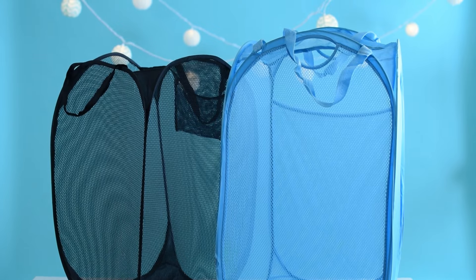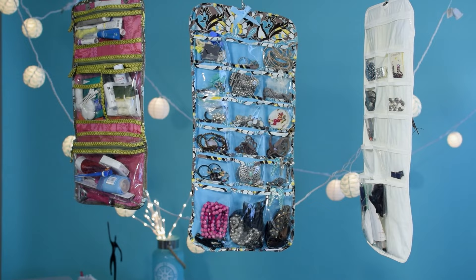Number 3: Pack a pop-up hamper to put in your closet to keep dirty clothes in their place. Number 4: Maximize your closet space by packing hanging organizers for jewelry, watches, and other small items.